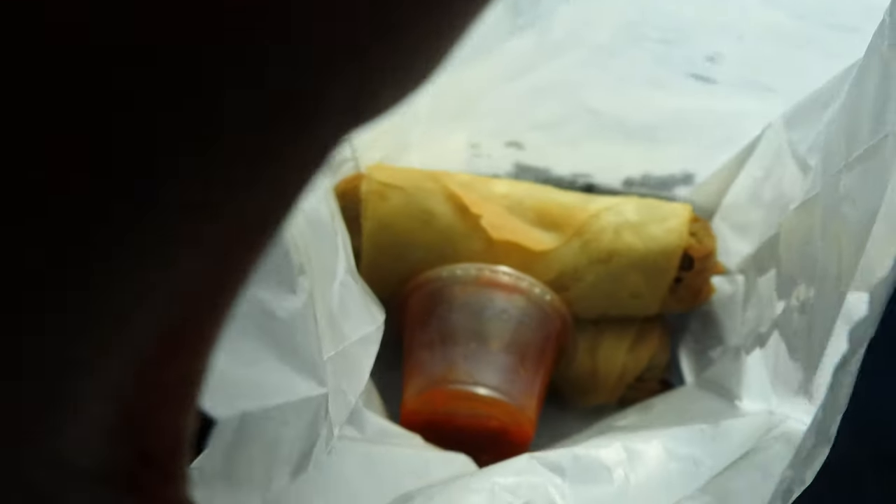I got the bag like I wanted to. This is a sambusa — it's like a samosa. We're gonna get home and I'm gonna show you guys what I got to eat. It's so good, I'm so excited.